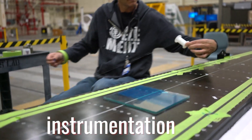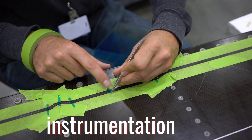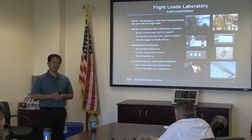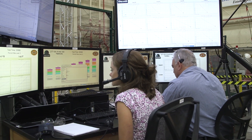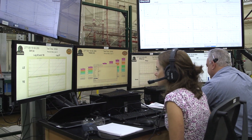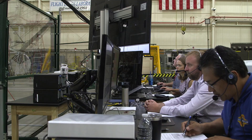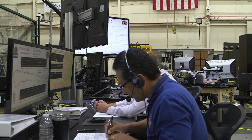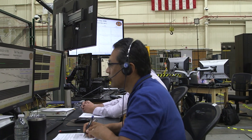We need to know for certain that our sensors are behaving properly so that when we put them on our structures or vehicles, we actually believe the data that's coming off. We not only test large test articles, but bring in new test techniques like the FOSS and really calibrate that against more traditional strain measurements and finite element modeling.